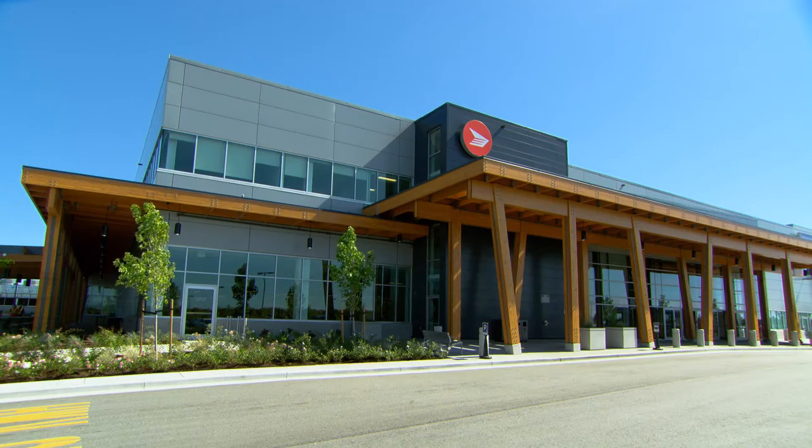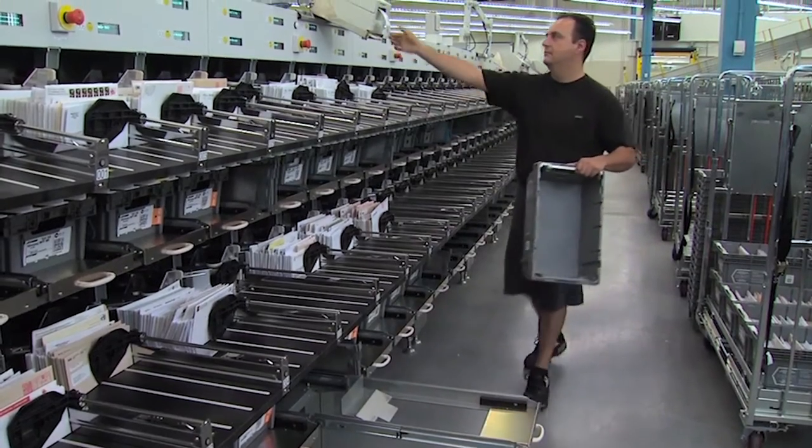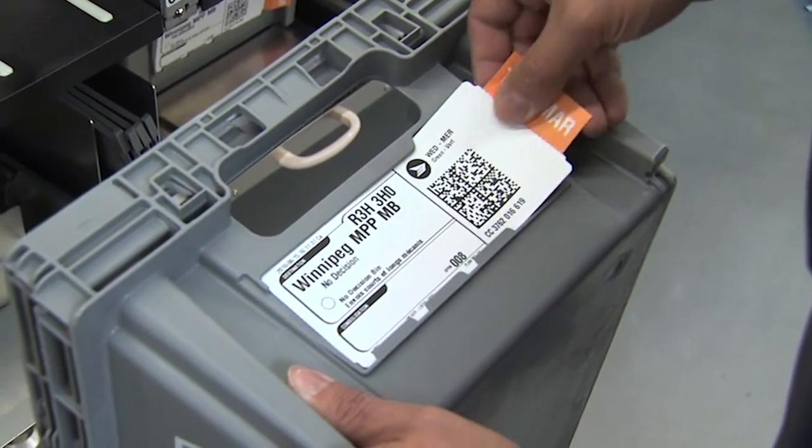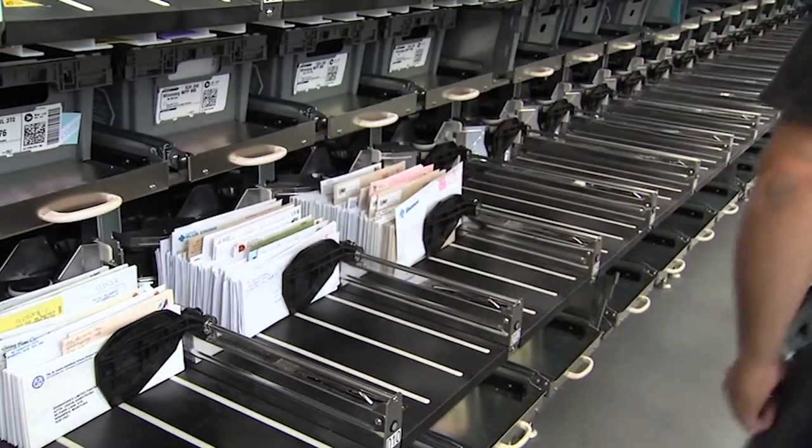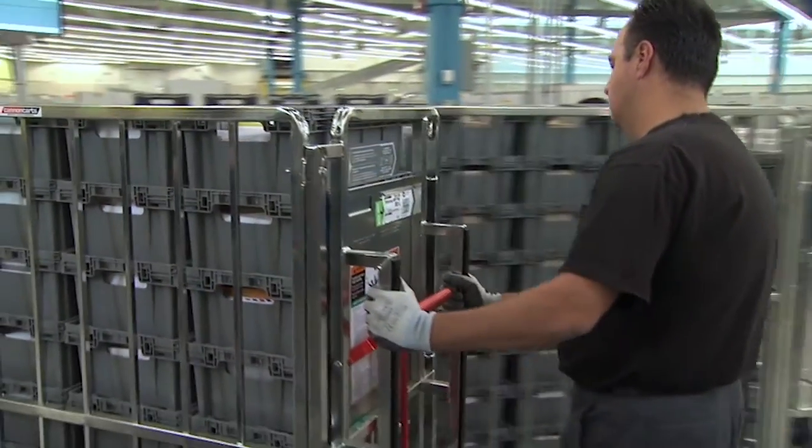At Canada Post, we provide technology and processes that deliver leading-edge efficiency. As we streamline our operations, more and more of the mail is sorted by high-speed processing machines.